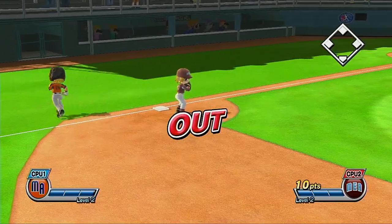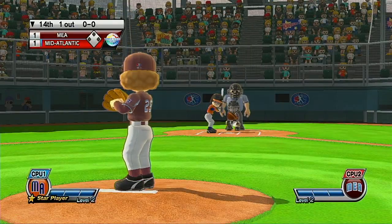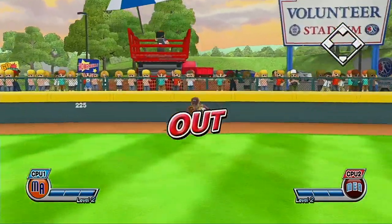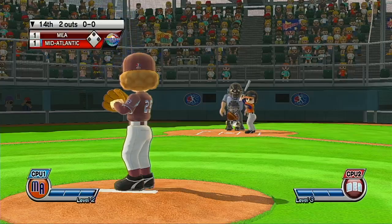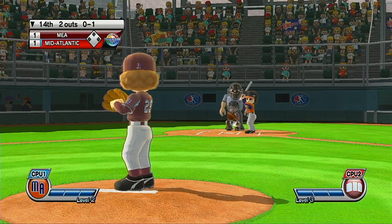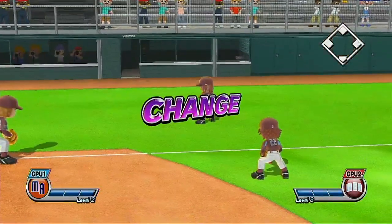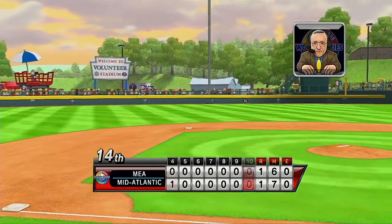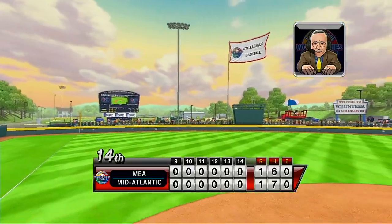First out. Now batting the star player of the team, number 25. Second out. Now batting left fielder, number 6. Pitcher puts some steam on that fastball. Three batters up, three batters down, and that'll close out the inning. Like Lomity Stadium, Volunteer Stadium's fences were extended by 20 feet in 2006 because it was just too easy to hit home runs.